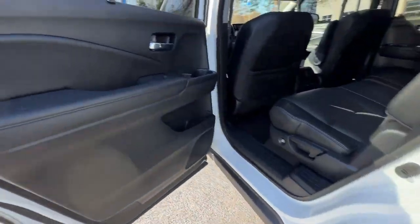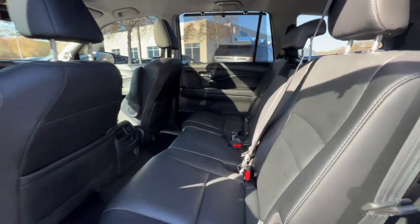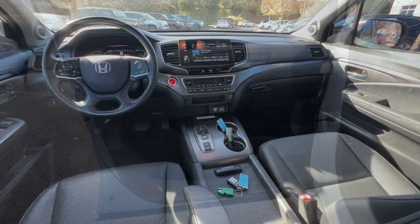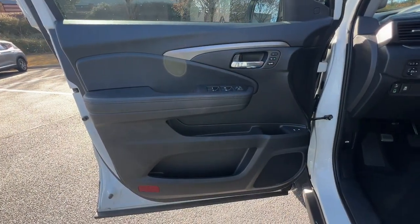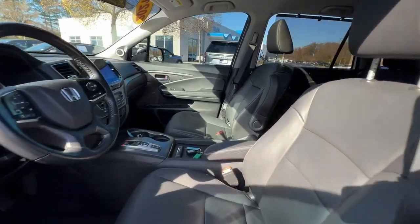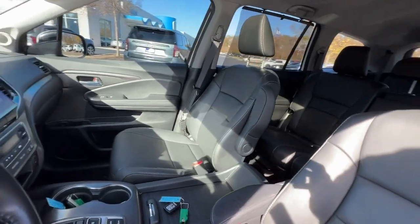Pre-collision system, lane departure warning, hands-free liftgate, keyless entry, sunroof/moonroof, backup camera, keyless start, power passenger seat, premium sound system, and satellite radio. Get ready to have some serious family fun in this spacious and powerful Honda Pilot — drive it and fall in love.